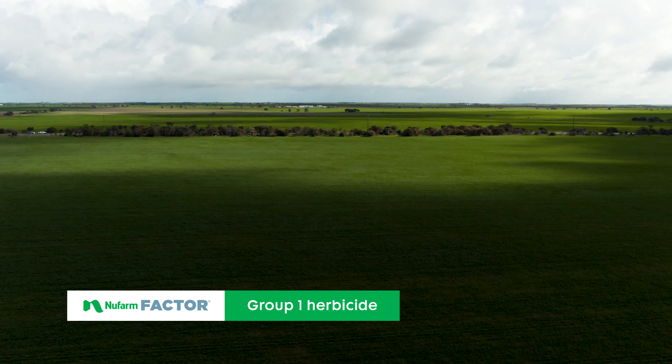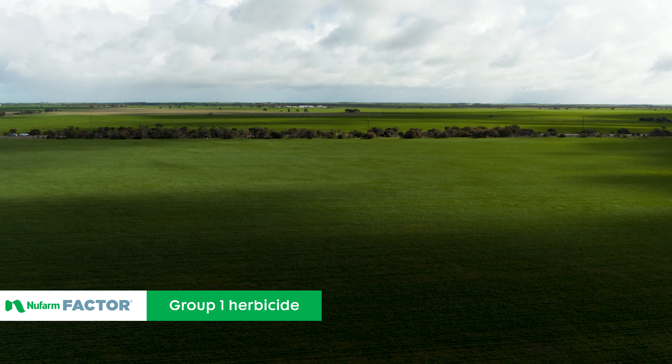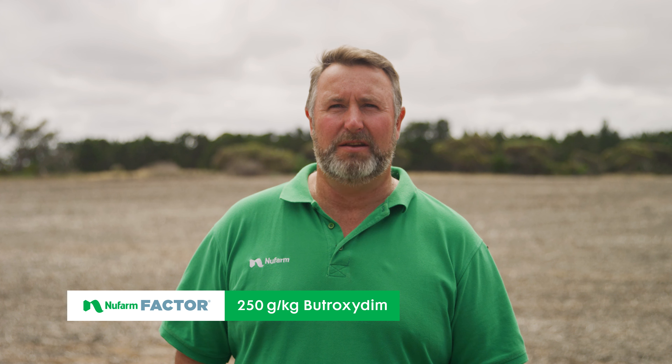New Farm's Factor is a uniquely Australian herbicide built for Australian farmers to control one of our most troublesome weeds, annual ryegrass. Factor's active ingredient butroxidim was first designed, synthesised and then developed in Australia and is a key product for grass control in broadleaf crops.